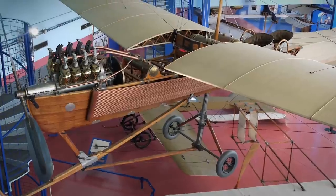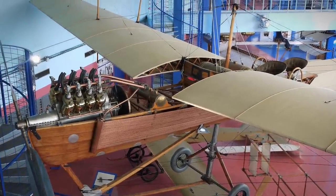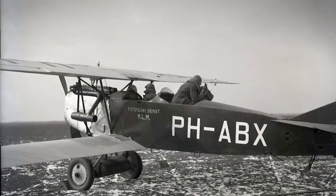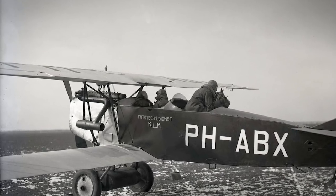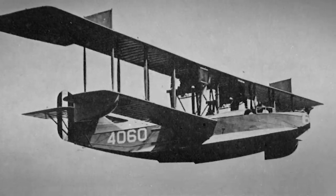This evolved through several further concepts. Other significant advances included introducing stick controls for roll and pitch with the Blériot 7, and metal airframes during World War 1. The German Junkers J1 was the first to feature this. These early aircraft set the standard for much that has followed.